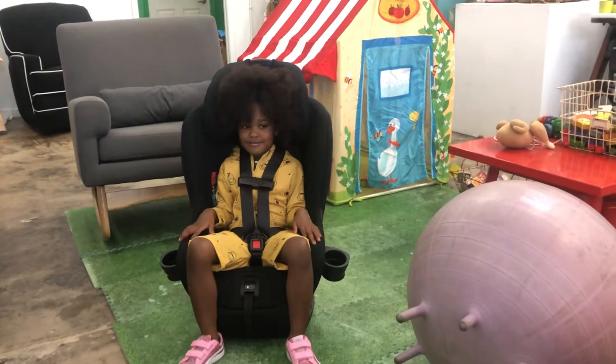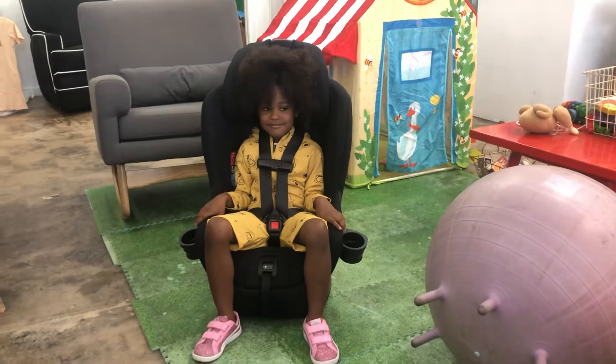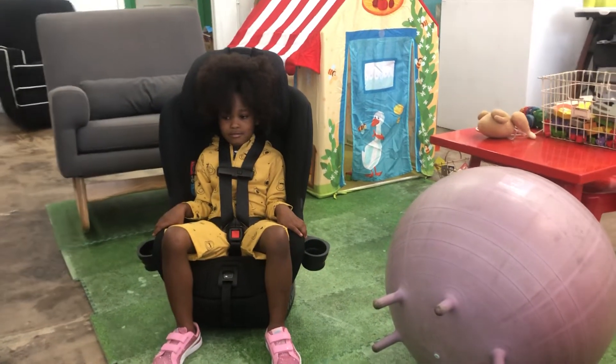Ok. Thank you so much for this demonstration. I appreciate it. And keep in mind her legs look long because the car seat is on the floor and not actually in the car.